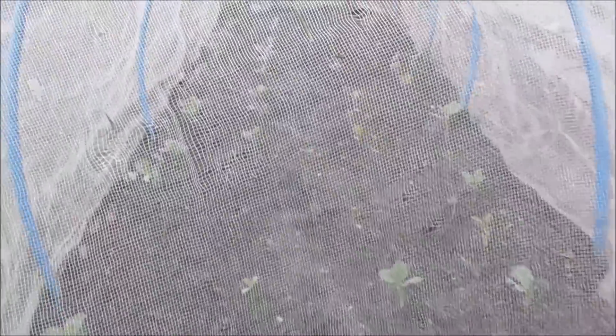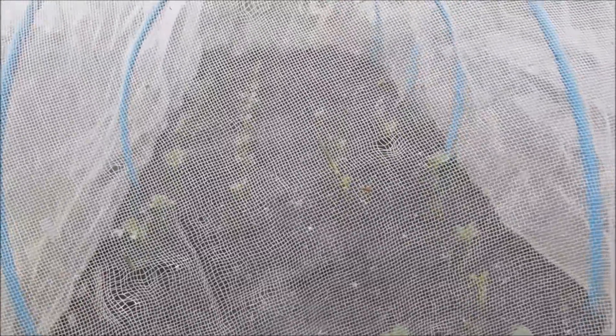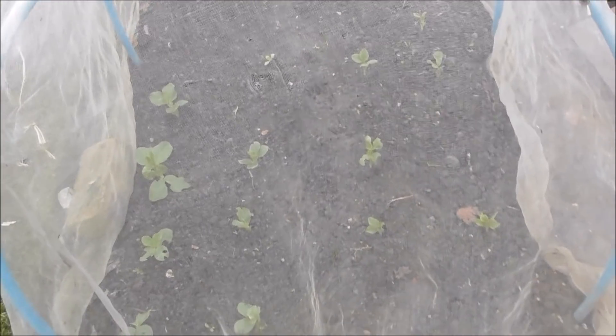Where there were gaps, there are some plants poking through. So I think there will be enough in there come May to give me a really, really lovely harvest. Oh, I can't wait!